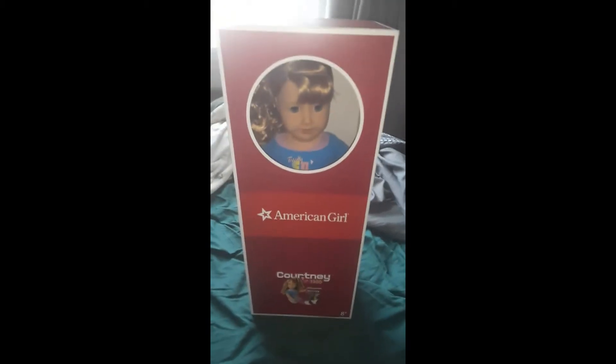Her full name is Courtney Moore, and I always had a thing for this decade.